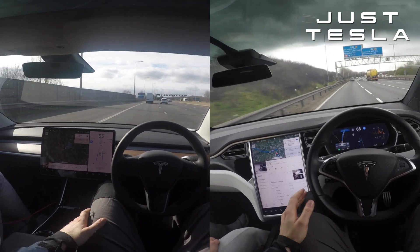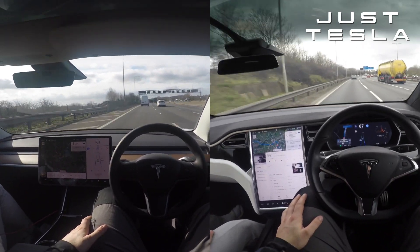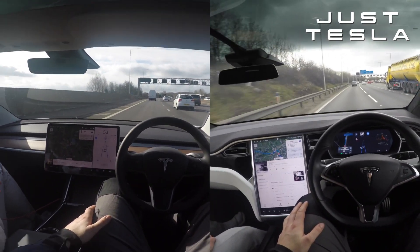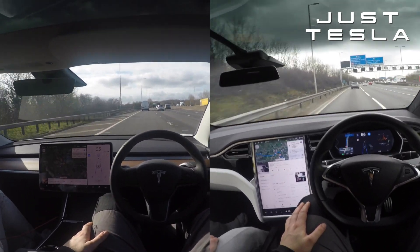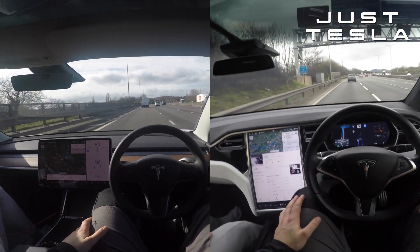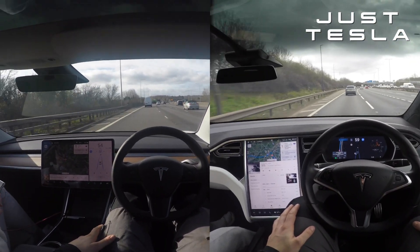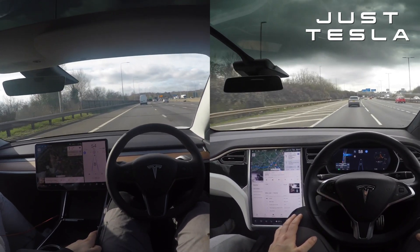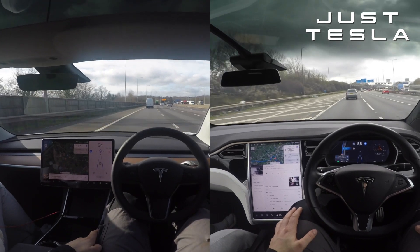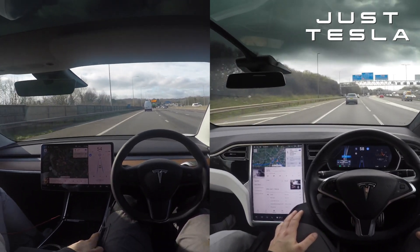So this is how detailed I want to do this. I'm going to take the exact same journey. One car is my Model 3 with hardware 3 and the standard included autopilot — the one you get free with your car. It has auto steer and auto cruise control creating the autopilot. Then we have the Model X with hardware 2 full self-driving, which includes smart summon, lane changes, navigate on autopilot, autopark, and a few more features.